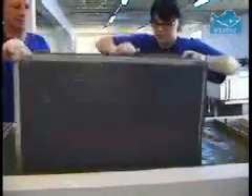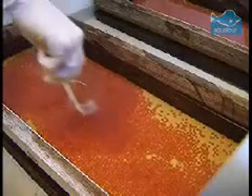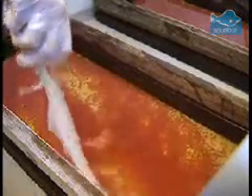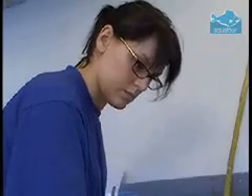Then disinfected in case of any disease, and placed into trays of flowing water, and very gently turned over using a feather. Over the next few weeks, the trays must be carefully checked, and any dead eggs removed.